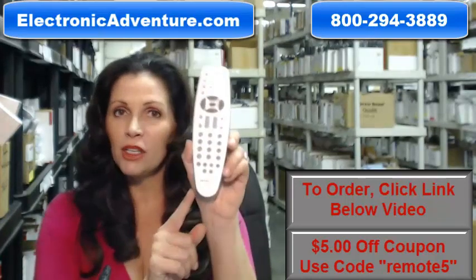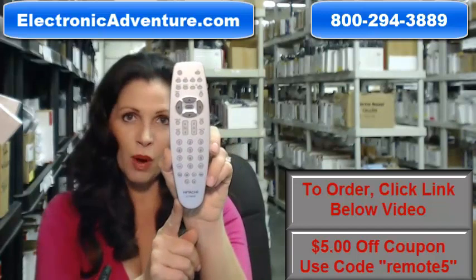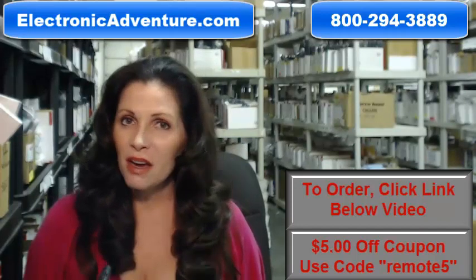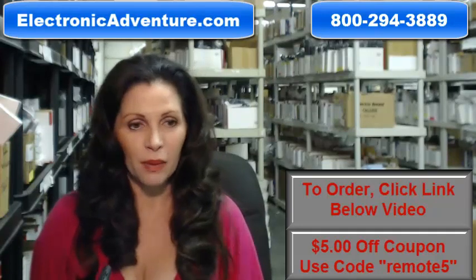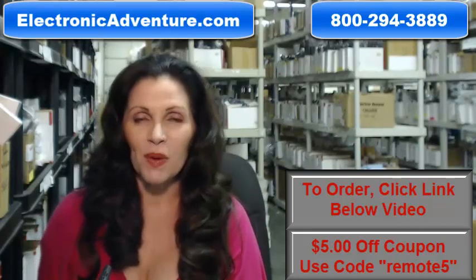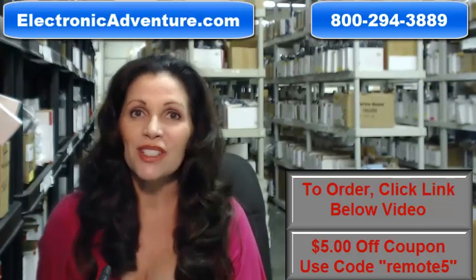So again, if you need to order this Hitachi remote control, click on the link below and order it — it ships today. If you have any questions, call the 800 number that you see on the screen, and one of our operators can assist you. Thanks for shopping with us at ElectronicAdventure.com.